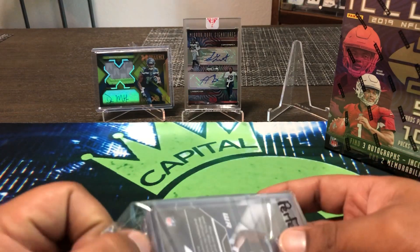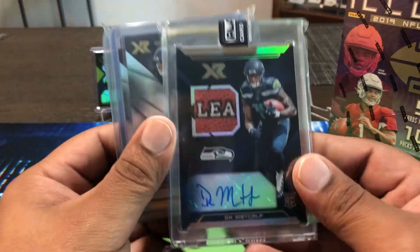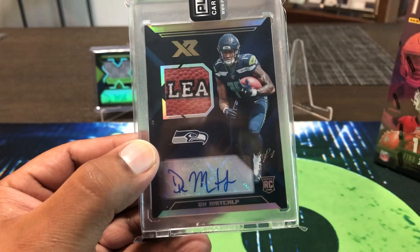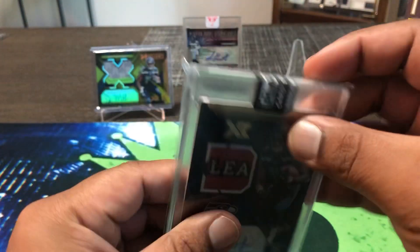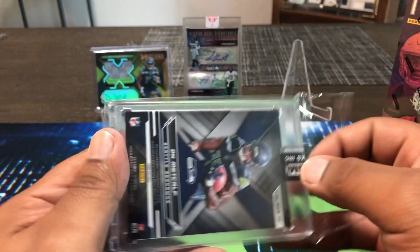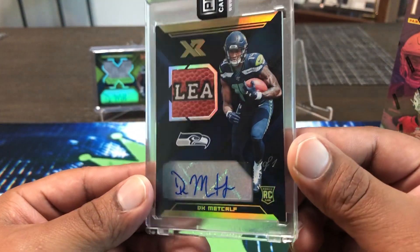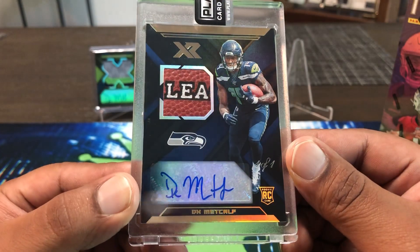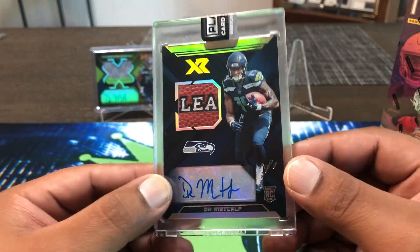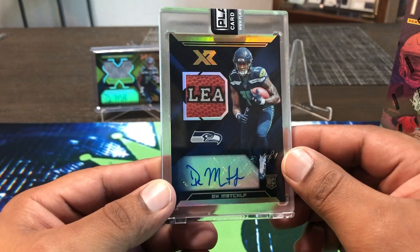We did get one major hit — one big boom. We got a 1-of-1 DK Metcalf, who I've been chasing this year. A little leather football there — Platinum Breaks put their sticker on to show they pulled it. I can't lie, they hooked me up. My DK Metcalf 1-of-1, beautiful card. Got the little 'Leah' right there — I don't know how that pertains to football, but it's leather. Awesome card.